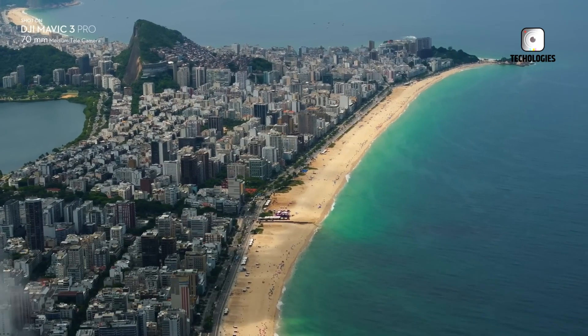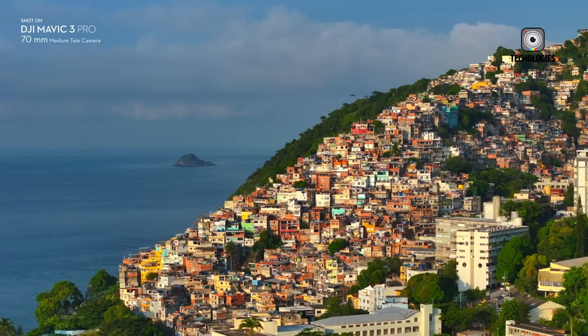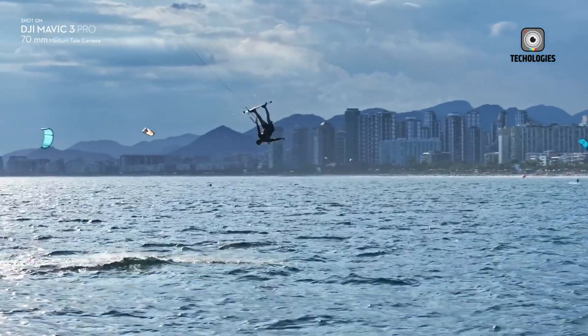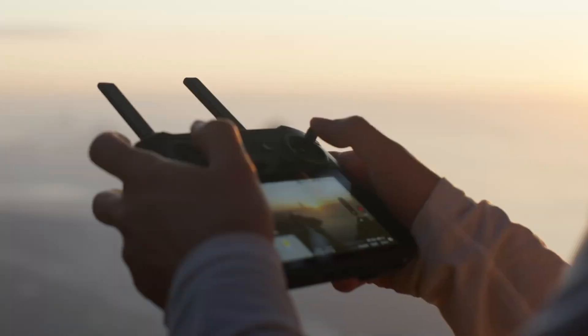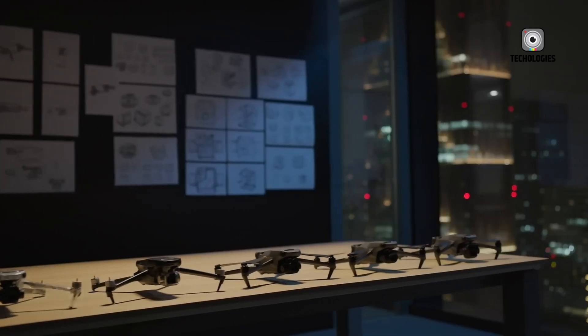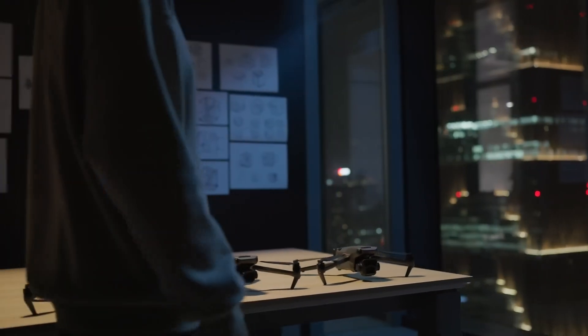While the DJI Air 3 currently reigns supreme in terms of value proposition, the Mavic 4 Pro is poised to take the throne as the undisputed king of aerial cinematography when it finally takes flight — which is expected to be in 2025, given DJI's typical research and development cycle for the Mavic series.